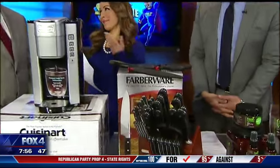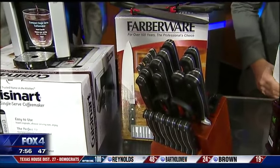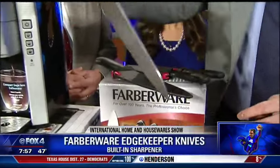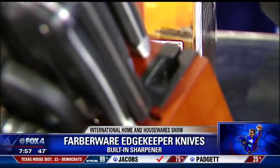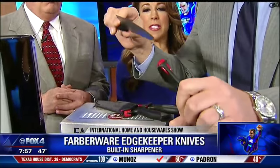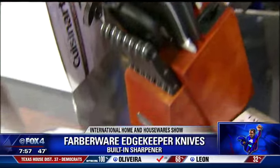Are you ready for the knives? This is from Farberware — their new Edge Keeper line, which sharpens the edges of your knives. A few different applications: first up is the butcher block, which has a sharpener built into the edge. Then in the individual application, each case for the knife has a sharpener built right in — it sharpens every time you pull it out. It even has a cutting board with a sharpener on it too.